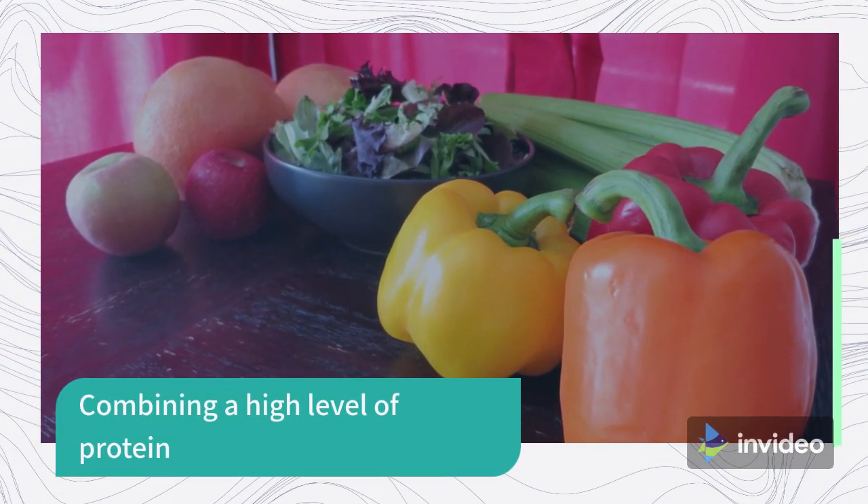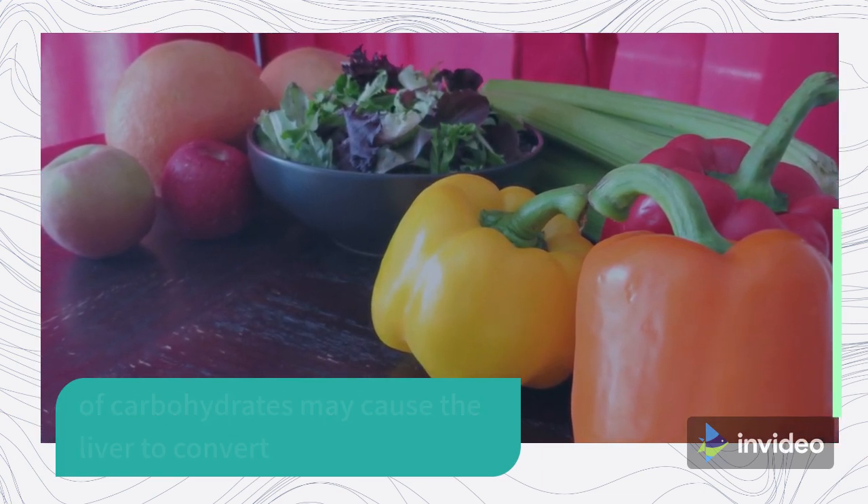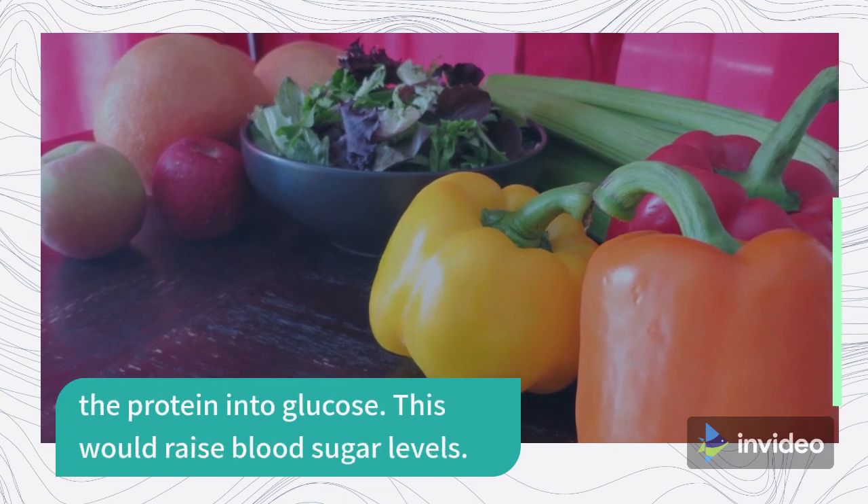Combining a high level of protein with low levels of carbohydrates may cause the liver to convert the protein into glucose. This would raise blood sugar levels.